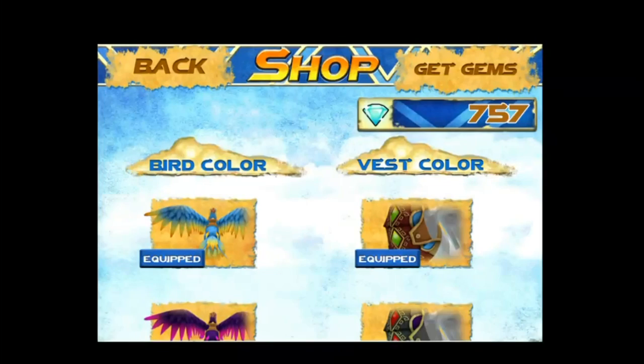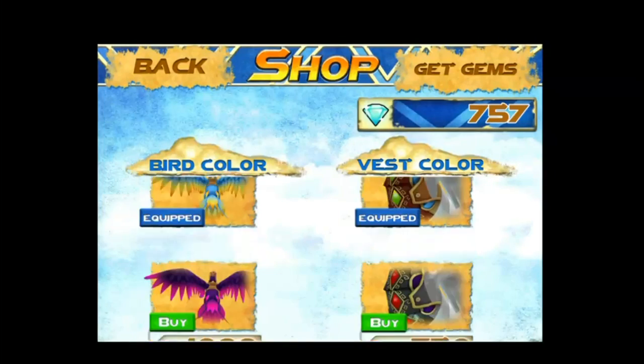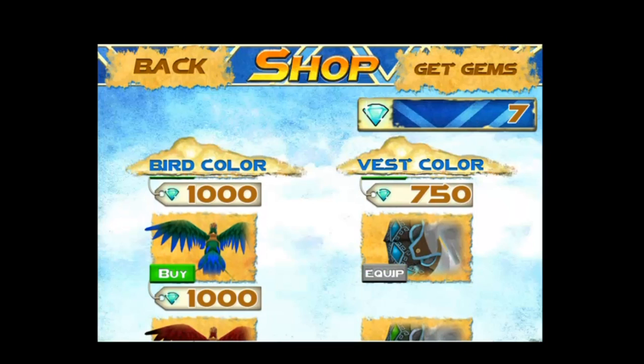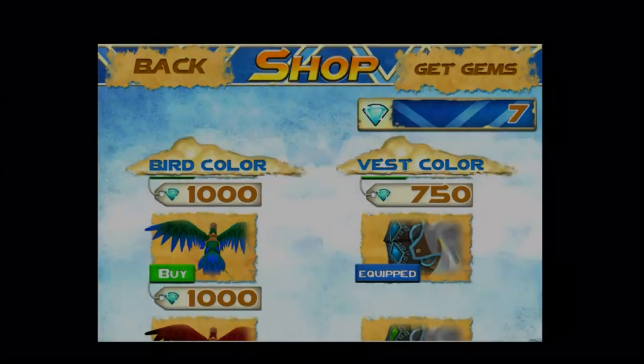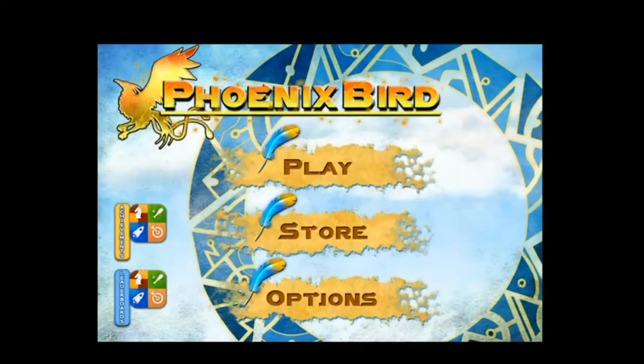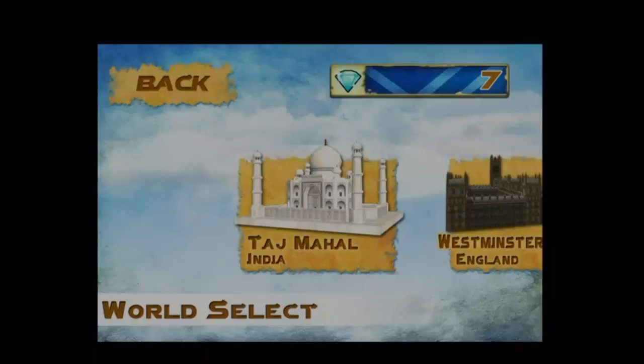To buy them, they cost a certain amount of gems. When you've got enough gems and find one you're happy with, just push buy and then you can equip it to your bird. When you go back to play more levels, your bird colour or crest will be updated and you'll be flying around with an amazing new phoenix.